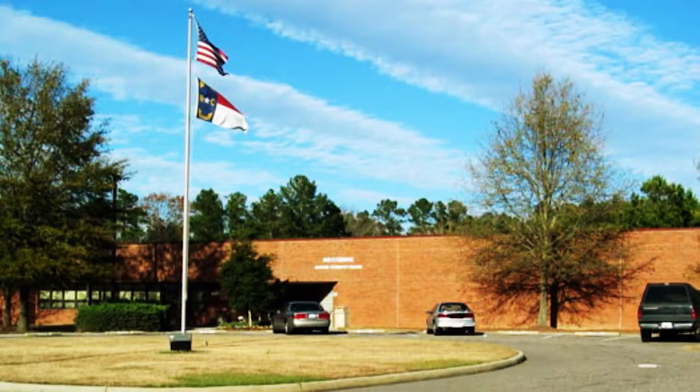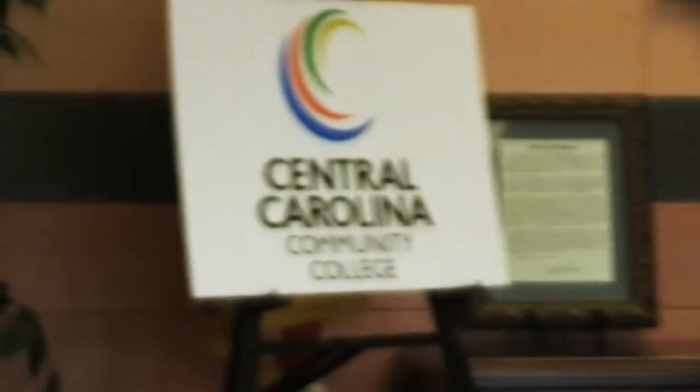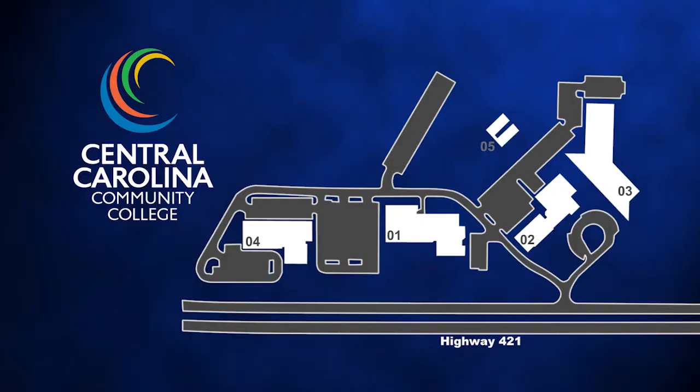The Harnett County campus is located on 26 acres at 1075 East Cornelius Harnett Boulevard between Lillington and Buies Creek. This campus has 76,000 square feet of building space for classrooms, labs, and offices, plus a full-service library and an academic assistance center.